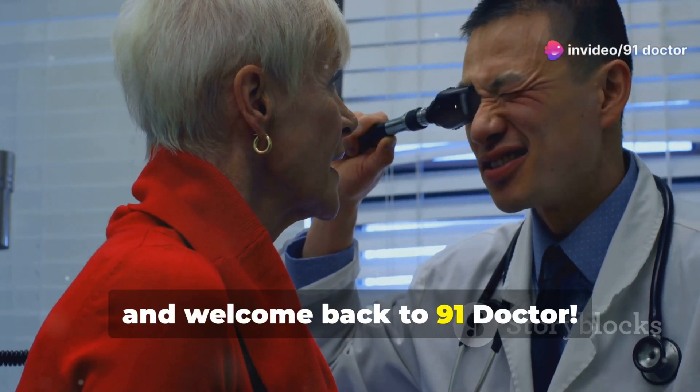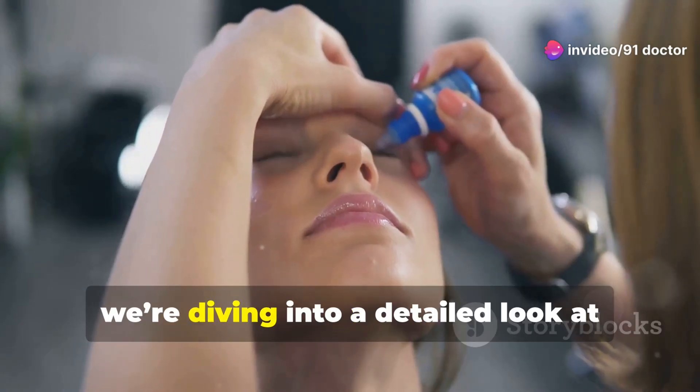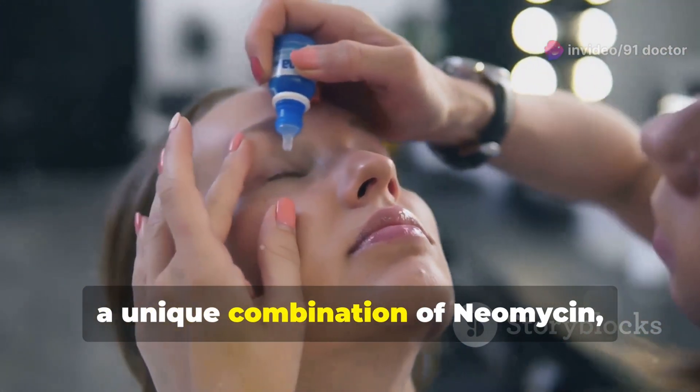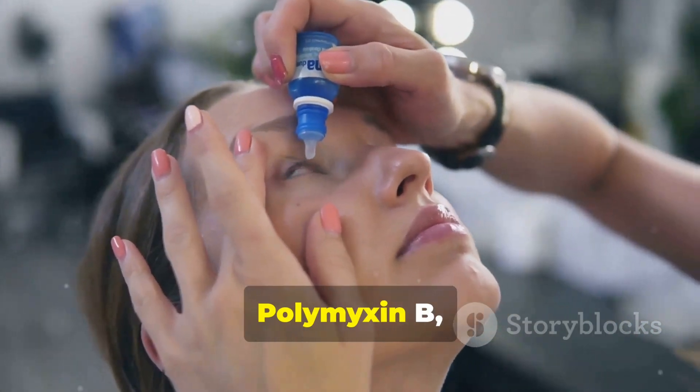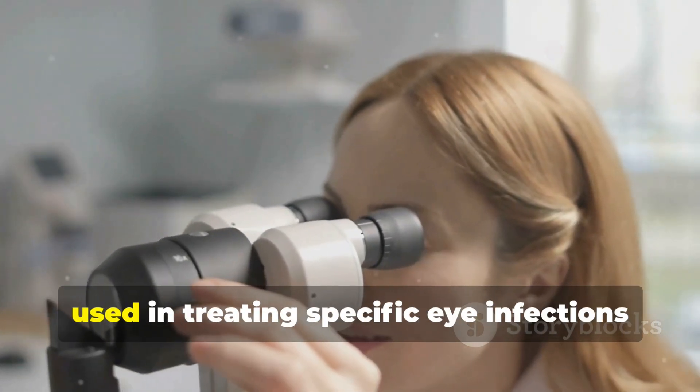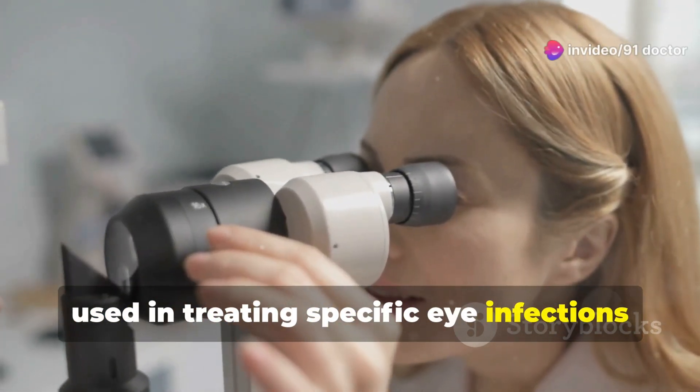Hello everyone, and welcome back to 91 Doctor. Today we're diving into a detailed look at Maxitrol eye drops, a unique combination of neomycin, polymyxin B, and dexamethasone. This is an essential medication often used in treating specific eye infections and inflammation.